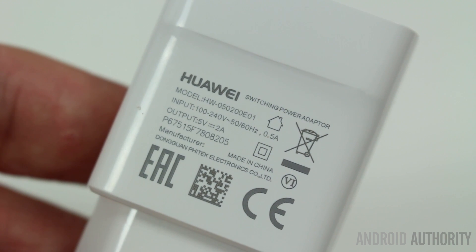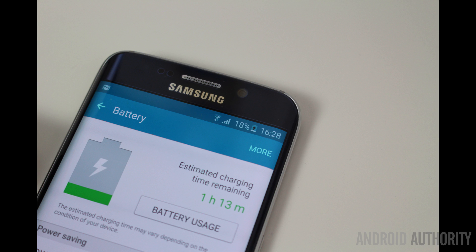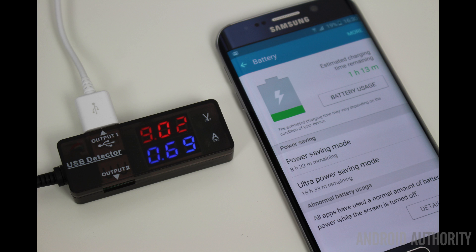If you know a bit about physics, 5 volts times 2 amps gives you a total of 10 watts of energy that you can pump into your phone. Quick Charge works with more wattage than that — by using more than just 5 volts, it might use 9 volts or even 12 volts. Even if your phone has Quick Charge, you can still plug it into a USB port. For example, my Galaxy S6 will charge using Samsung's charger in about one hour and 20 minutes. However, plugging it into a USB port on my computer at 5 volts and 0.5 amps is only 2.5 watts compared to 10 watts, and that takes about six hours.